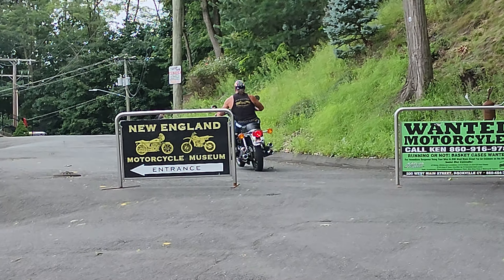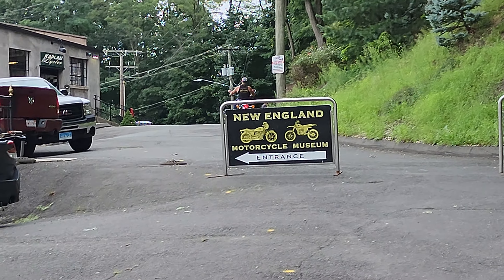It runs really strong for a 550, for sure. The guy we bought it from was a motorcycle course instructor, so he knew his way around bikes and how to maintain them, and took good care of it.